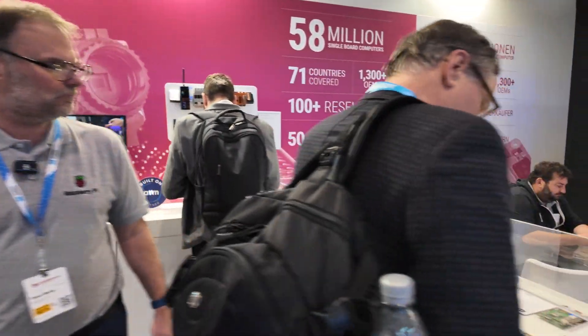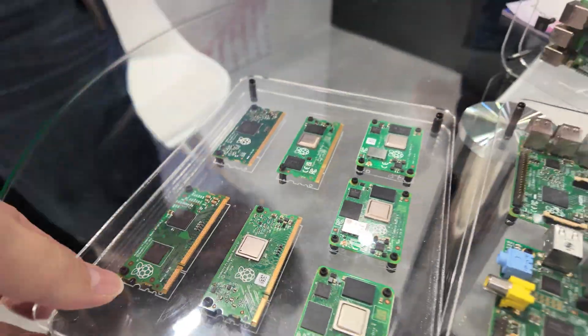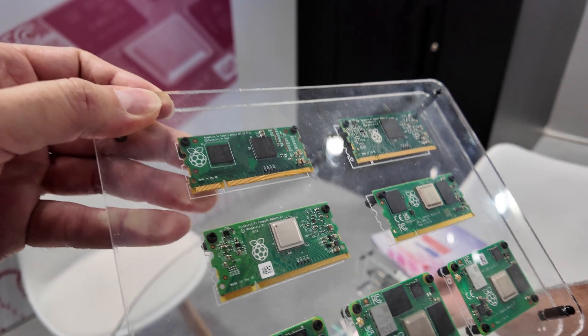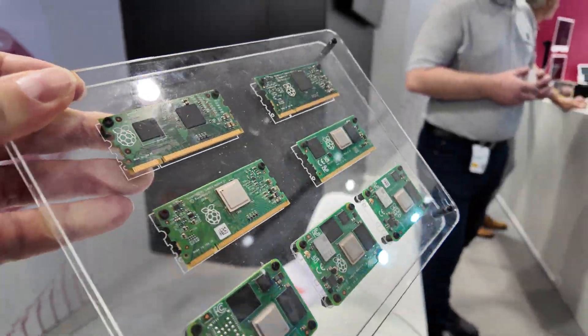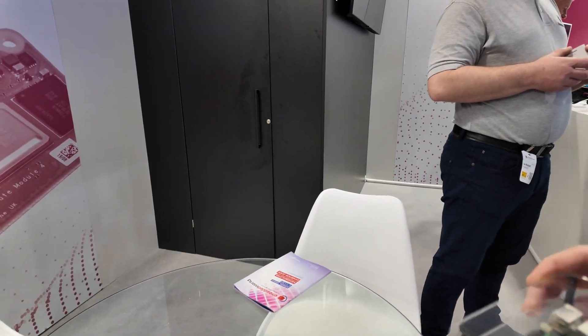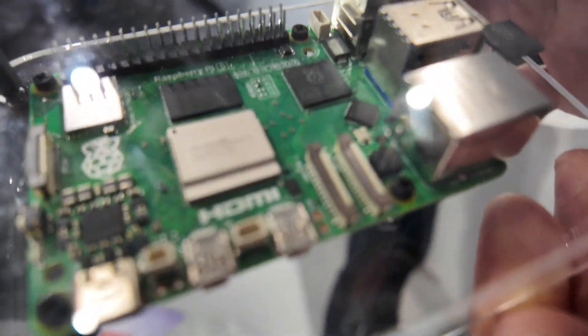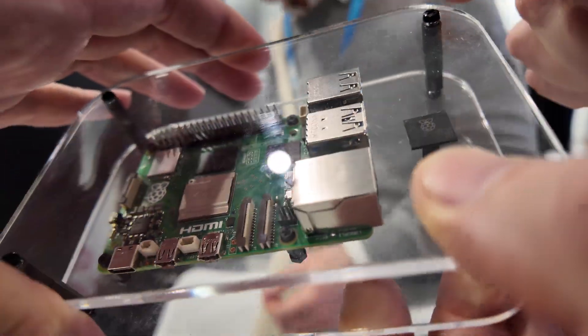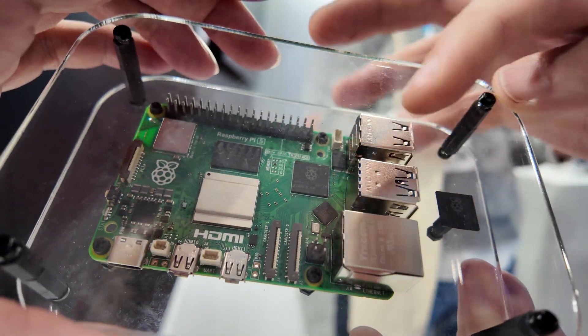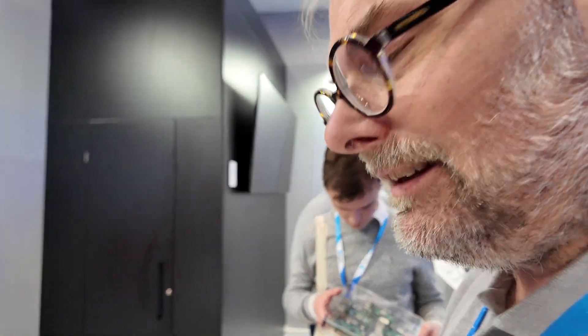Right here on the table, this is the compute module series. We're showing a compute module series here. And this display of the Pi 5 shows that we actually make our own silicon now — a Southbridge chip used for controlling the USB, Ethernet, GPIO, and camera interfaces. Is it better when you do the chip yourself? Yes — it's lower cost, smaller in size, and we can fit more electronics onto the computer.